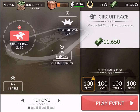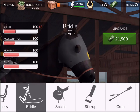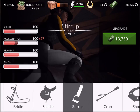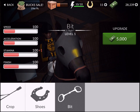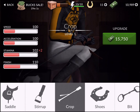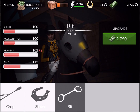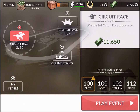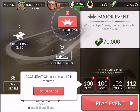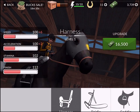The game uses a hub system where you play races and win Bucks. Going to my stable, this is my horse — and what am I spending money on? I can upgrade my harness, bridle, saddle, and stirrups. I upgrade from level one to level three and run out of money. I then upgrade the shoes, and I can see my stamina and finish stats go up. But I find my acceleration and speed aren't good enough for the premier race — so I spent the money on the wrong things.